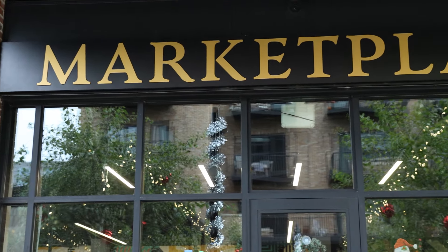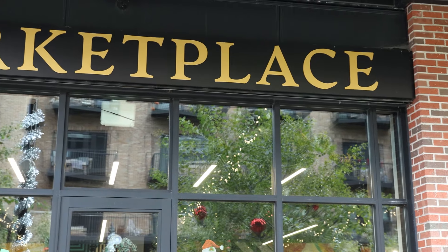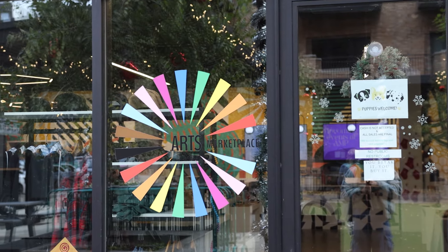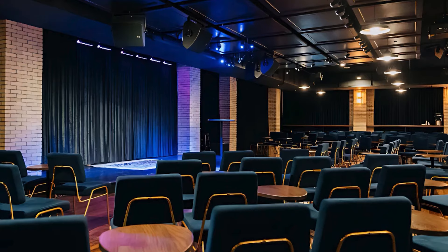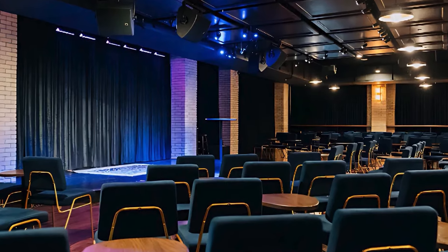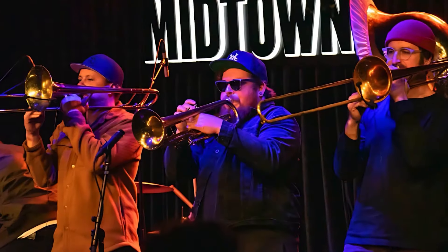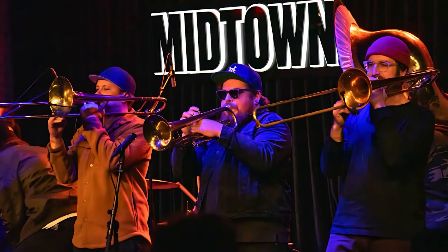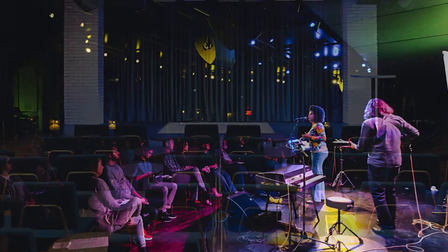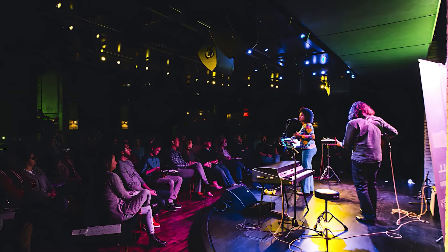For something a little more creative, they have the Arts Marketplace, home to over 40 local makers showcasing unique art, jewelry, and handmade goods. It's a great place to shop local and find something truly special and unique. And for entertainment lovers, you got Midtown, a 200-seat live music and comedy venue right here at Studio Park. Whether you're into live performances or comedy shows, they have something for everyone. Plus, they host outdoor concerts so you can enjoy the music and fresh air when the weather is nice.